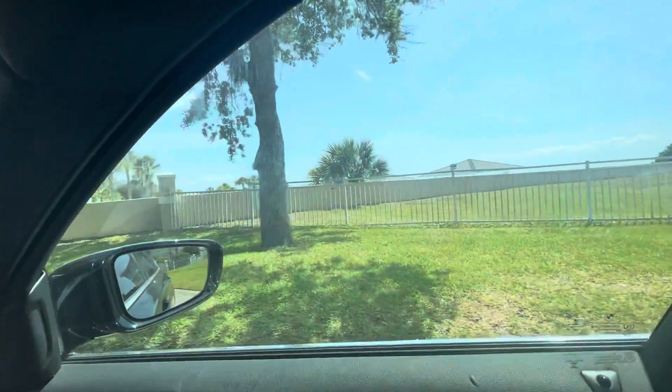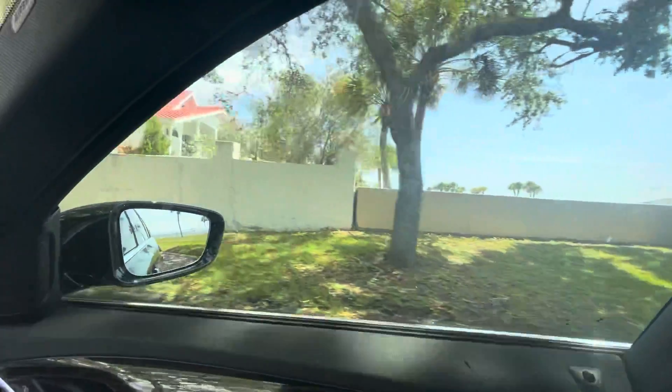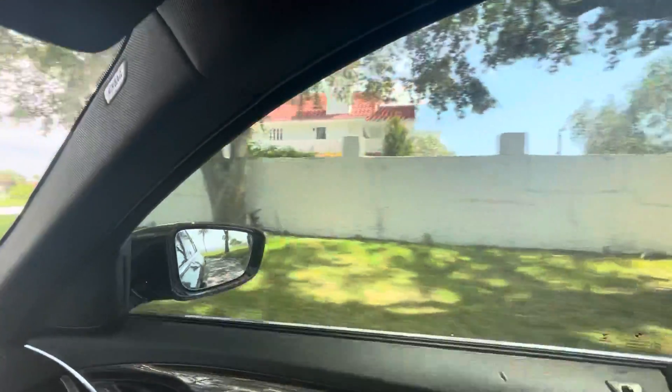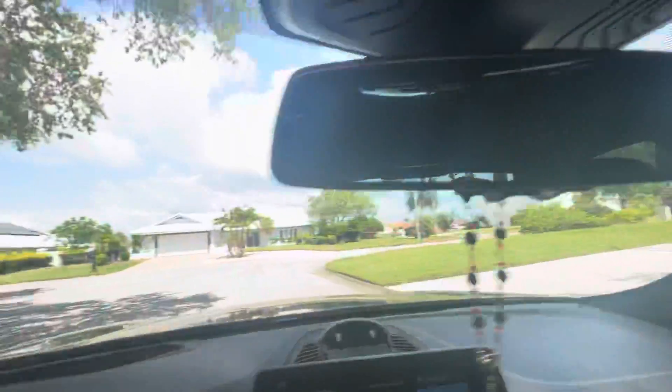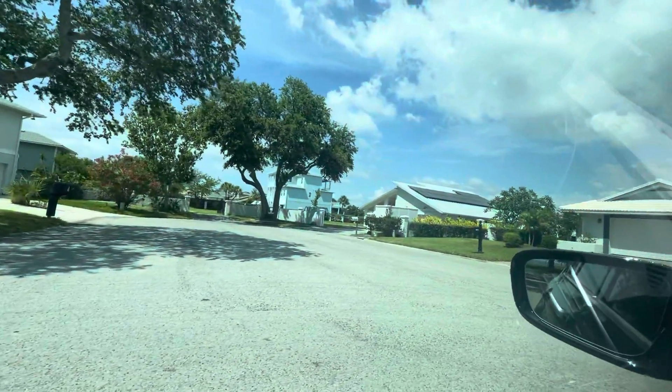That's the private beach area right there. There's cabanas and all that type of stuff — parking for your bicycles and all your water toys, all in there. Solar panels too.